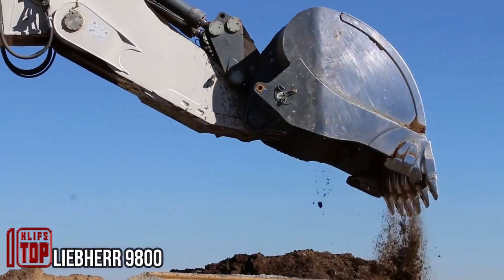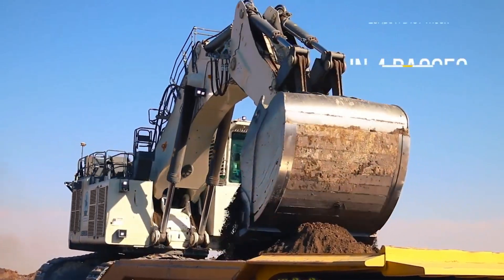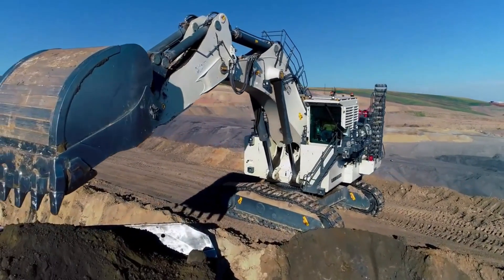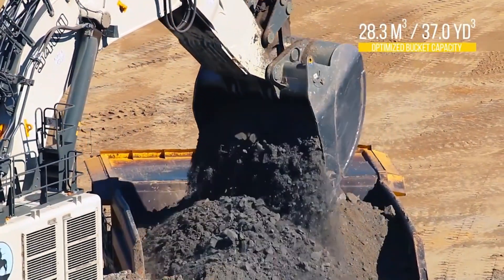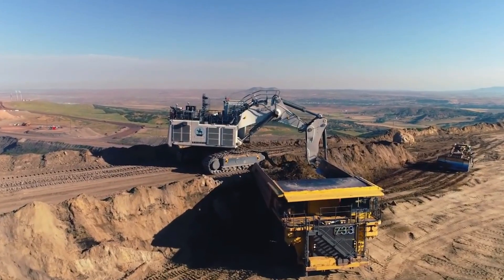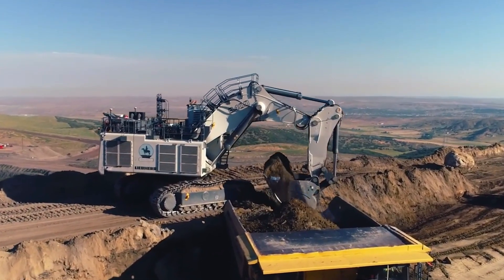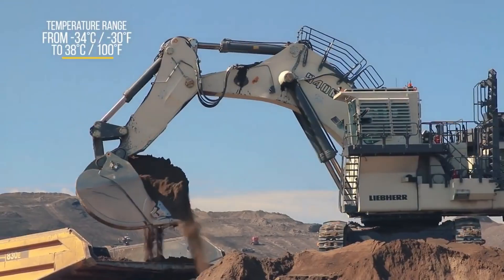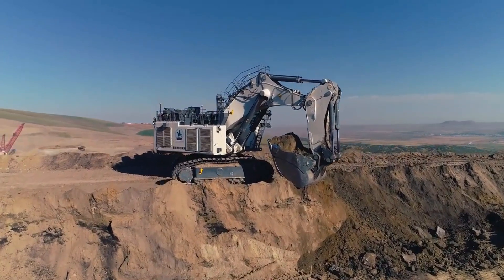The mining industry places a premium on high-volume, rapid excavation, and the Liebherr Mining Excavator stands out as a top performer. With its robust design, this machine can efficiently load a haul truck in only four passes, courtesy of its massive 37 cubic yard bucket capacity. It's engineered to operate effectively under diverse conditions. These colossal machines are available in various sizes, with some models weighing anywhere from 110 to over 800 tons. At the pinnacle of their lineup is the remarkable 9,800 series of excavators, renowned for their unparalleled capabilities.